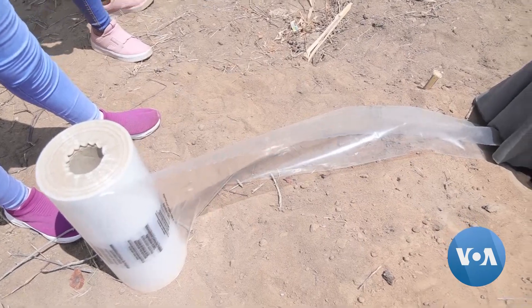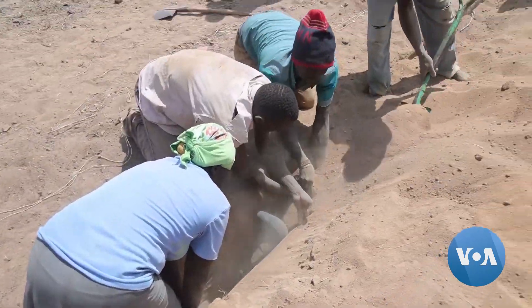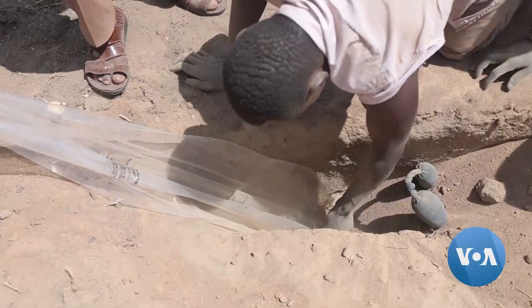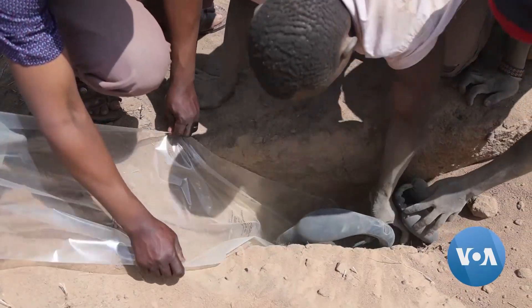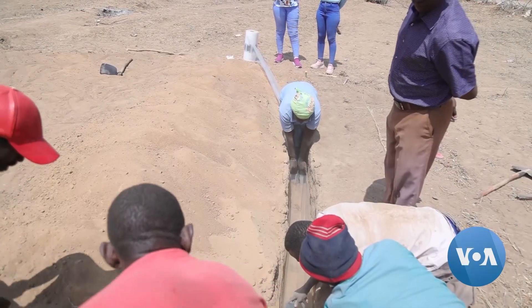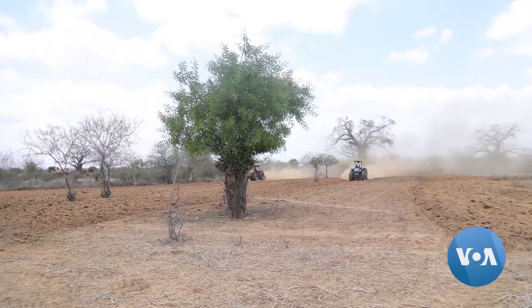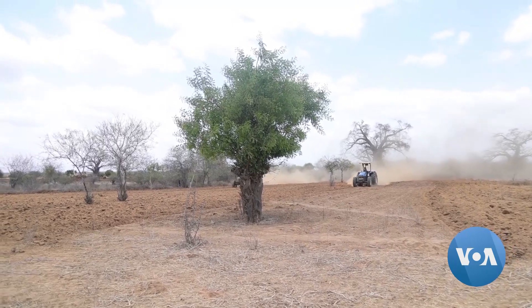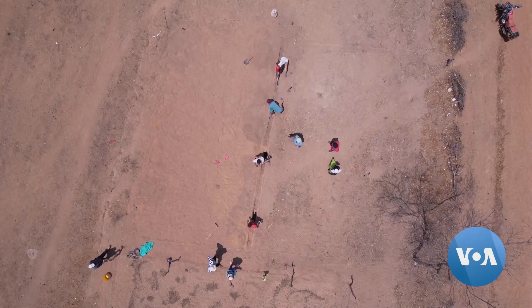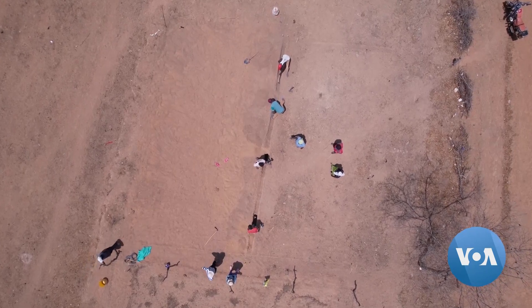A key drawback of this new water retention technology is the high cost and labor involved. It costs about $1,250 to $2,000 to buy the specialized membranes to cover one acre of land. The challenge now is making this technology available for farmers in remote areas who need it the most.